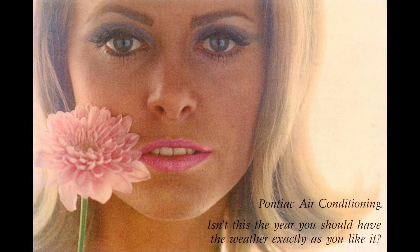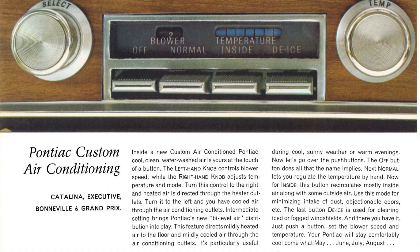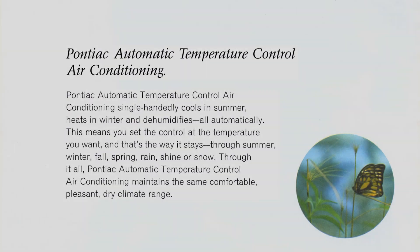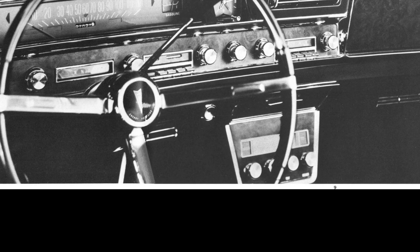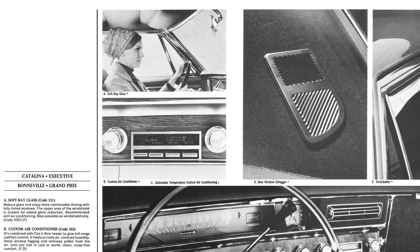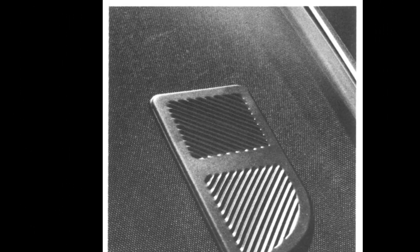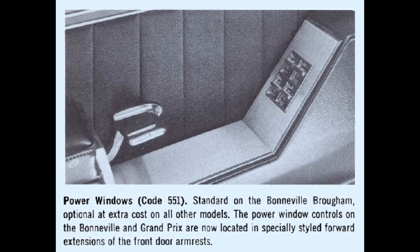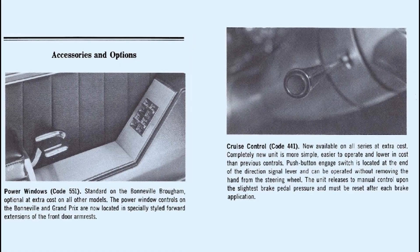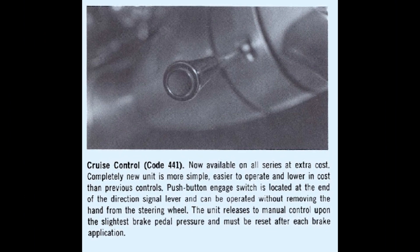With a host of interior options available on the Grand Prix hardtop coupe and convertible, some of the more notable was the air conditioning, which could be upgraded further with automatic temperature control — allowing the temperature to be set at your preferred comfort level and held there automatically. Mounted under the rear package tray, a blower-style rear window defogger was available. When power windows were ordered, controls were located on a specially styled forward extension of the front armrest. A new, simpler, easier-to-operate cruise control was another available option.